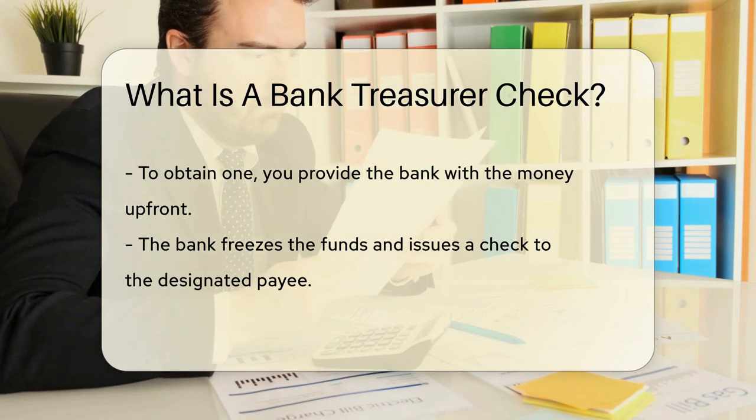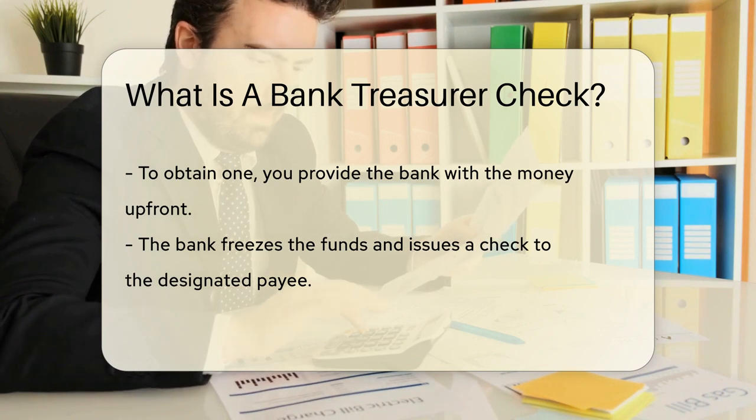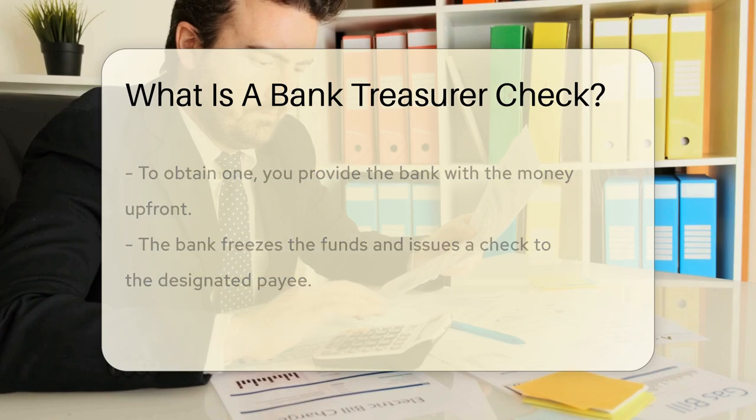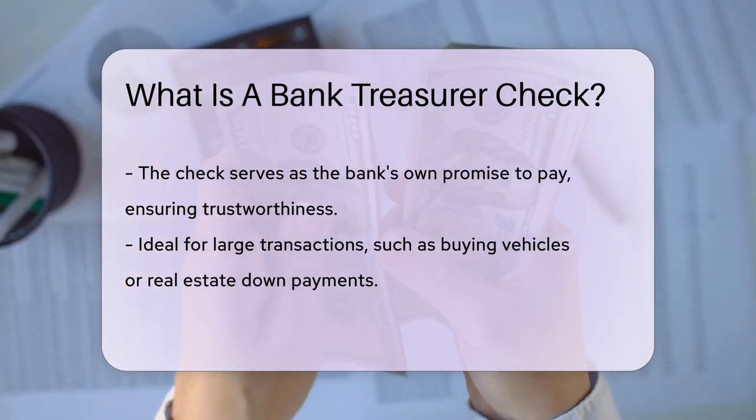Here's how it works. You give your bank the money up front. The bank then freezes those funds and prints a check to the payee. It's like the bank saying, we've got your back. The recipient can trust this check as much as they trust the bank, because it's the bank's own promise to pay.